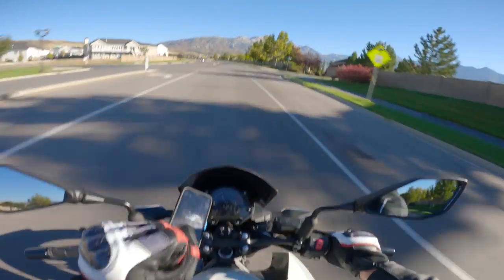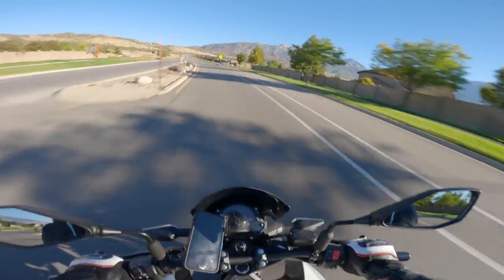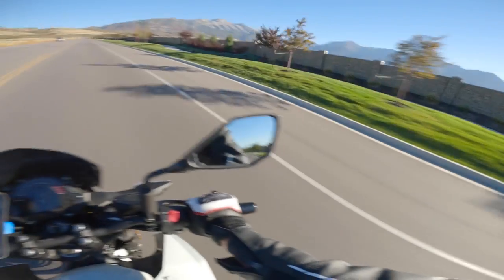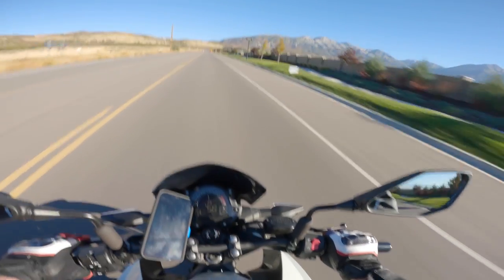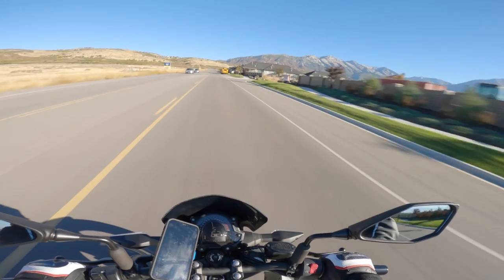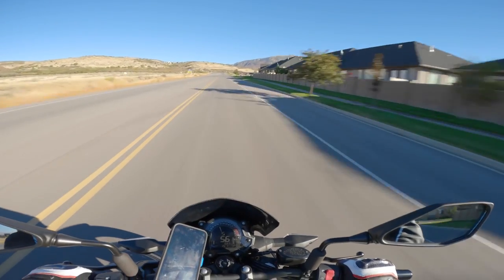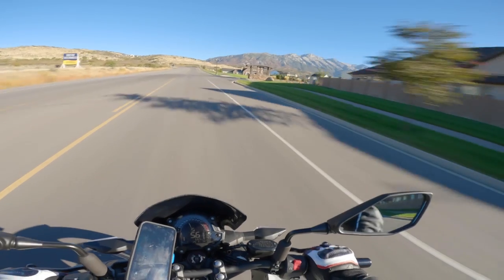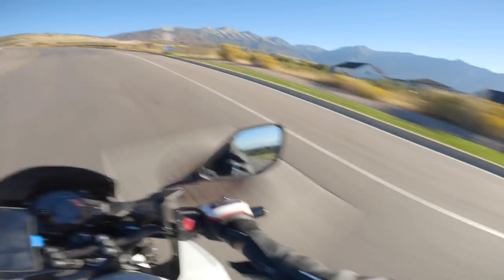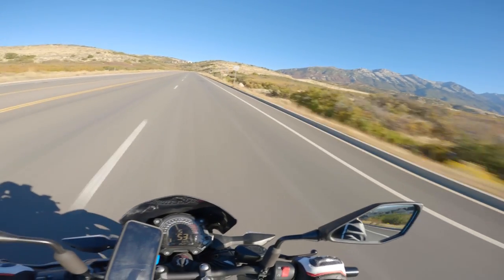It is a bit chilly — no grip warmers, which I may get so I can ride a little bit in the winter when it's not freezing cold out. Climbing back up that hill — it doesn't look like it but it's about 2,000 feet of elevation gain over this pass, climbing 2,000 feet in about 10 minutes. It's pretty steep; kind of hard to tell on the camera.